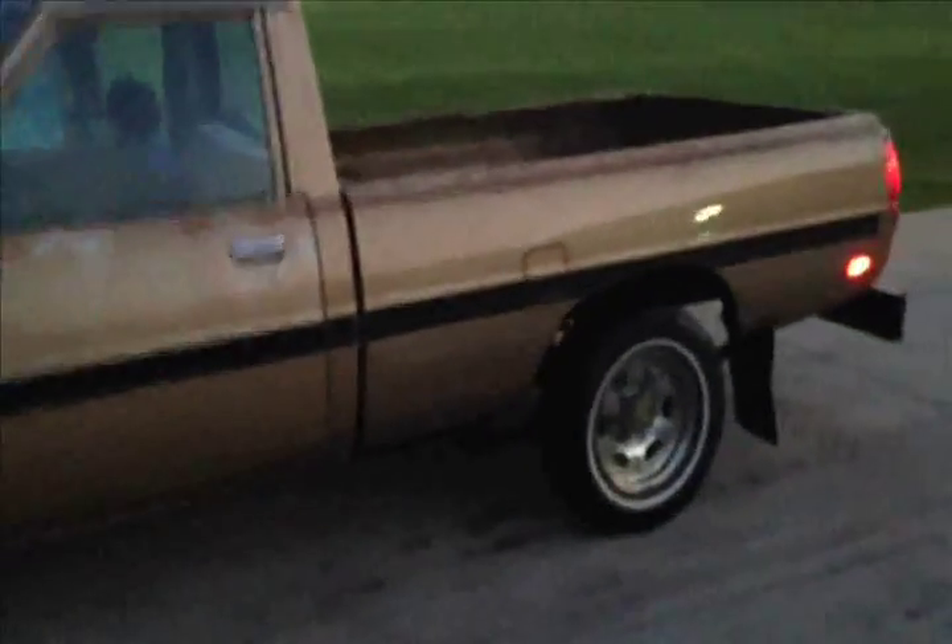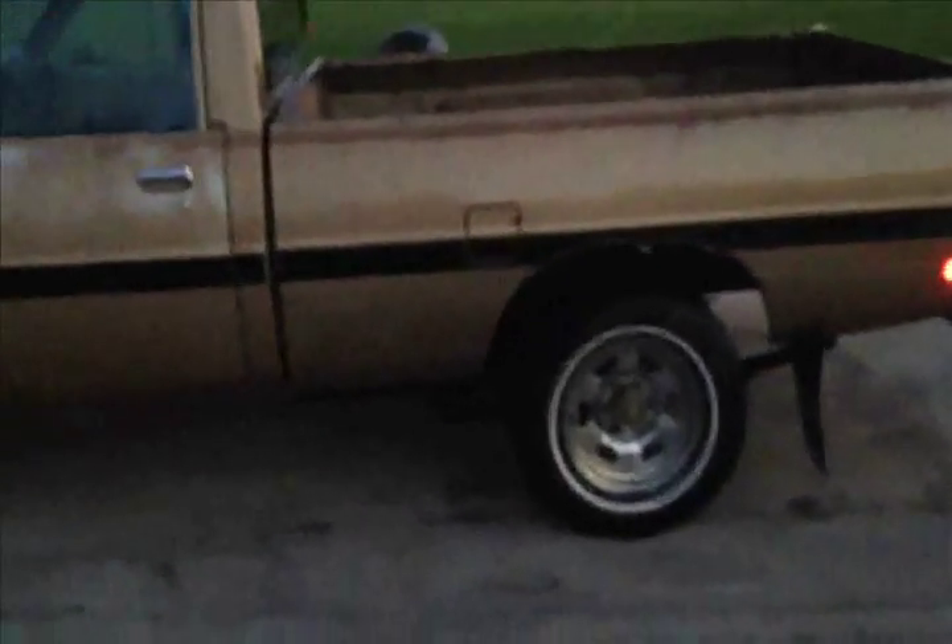I'm waiting for this video to show you the lighting on this truck. This is the Mitsubishi Mighty Max diesel pickup. There's that light, that light — not too shabby, everything is lit.